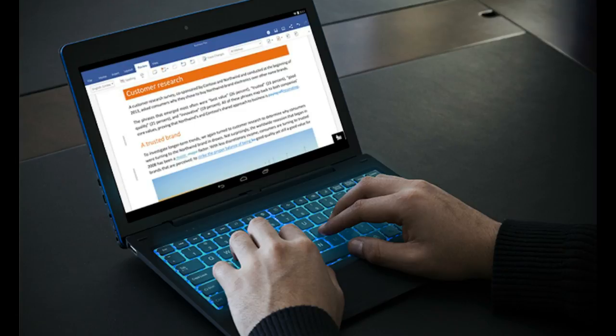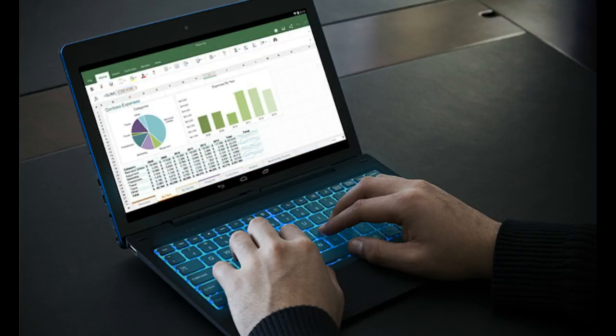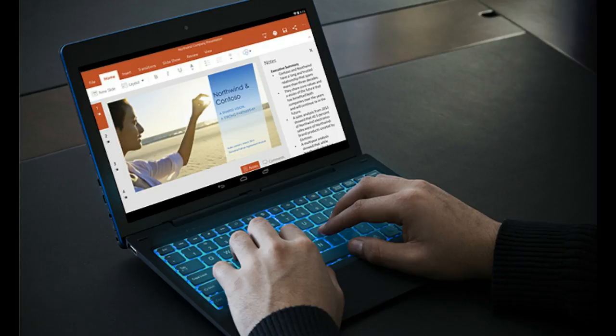Best of all, with a detachable keyboard, you can work and be more productive without having to carry a heavy load of weight.